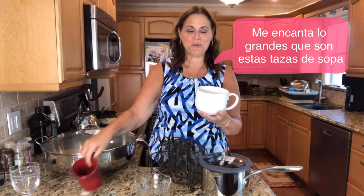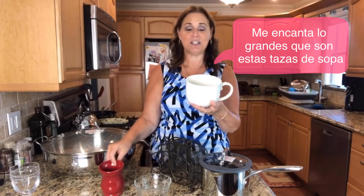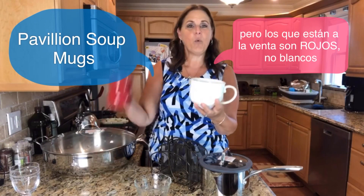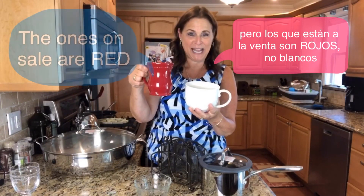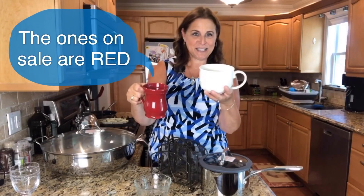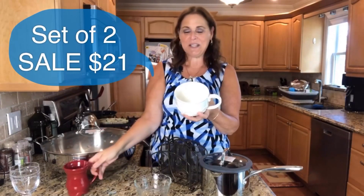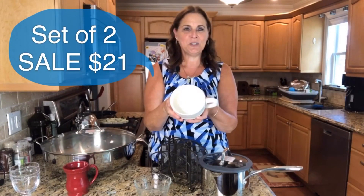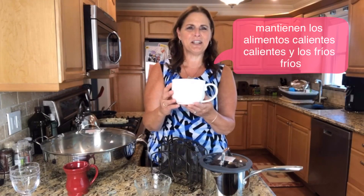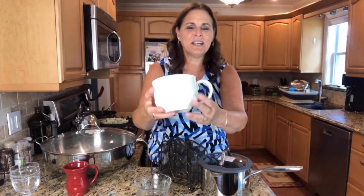I have two things to show you. These are the large suit mugs — I just wanted you to see how beautiful and how big they are. But the ones in red are the ones on sale; I just didn't have them so I brought the white ones to show the size. These are the suit mugs, they come in a set of two and I think they're $21 — I'll have to look that up for you.